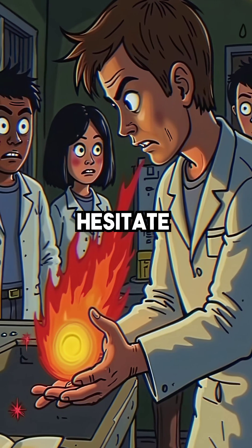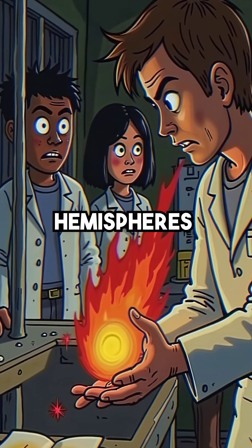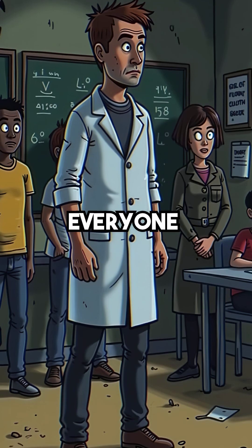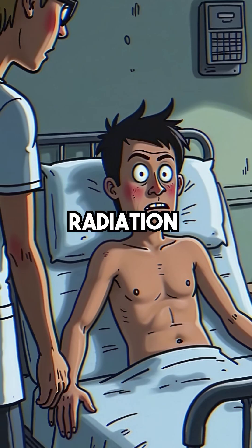Slotin didn't hesitate. He grabbed the burning hot plutonium with his bare hands and pulled the hemispheres apart. He saved everyone in that room, but his body had absorbed 1,000 rads of lethal radiation.